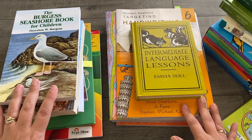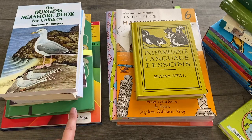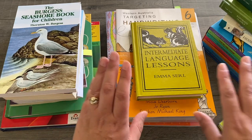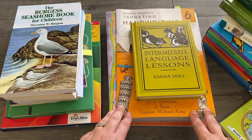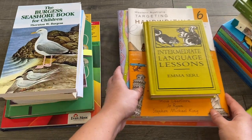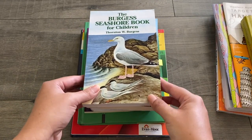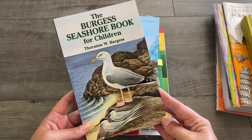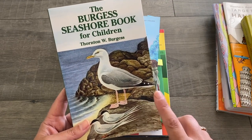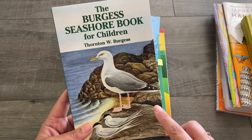I have two piles of books here to show you. This pile here are all the books that we use family-style in our house — books that all of my children use — and then this stack are the books just for my son in grade 6. Let me give you a quick look at the family books. The read-aloud we're doing at the moment is the Burgess Seashore Book for Children. My kids absolutely love this series, and my son in grade 6 actually really likes listening to these — it's his favourite.